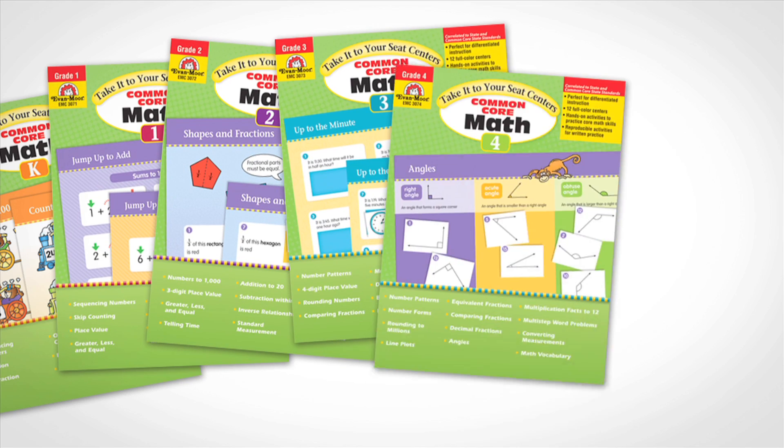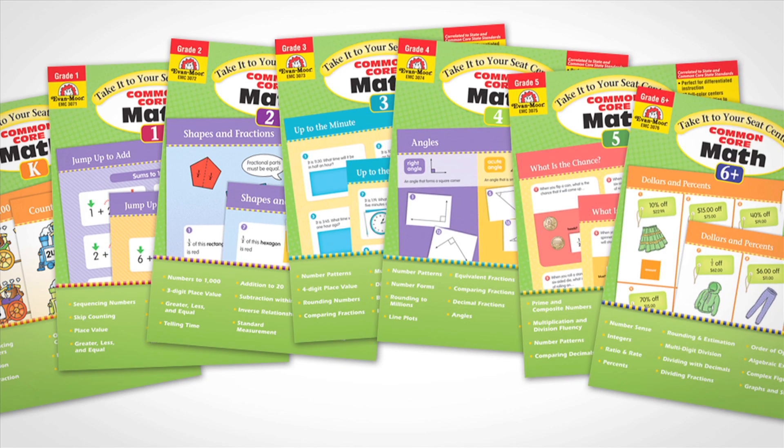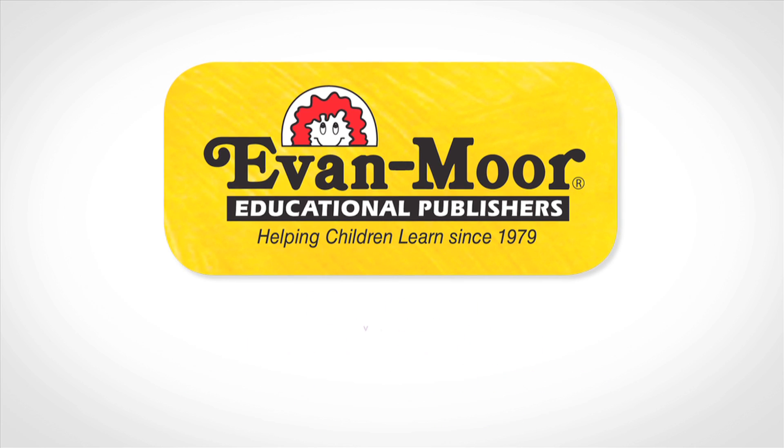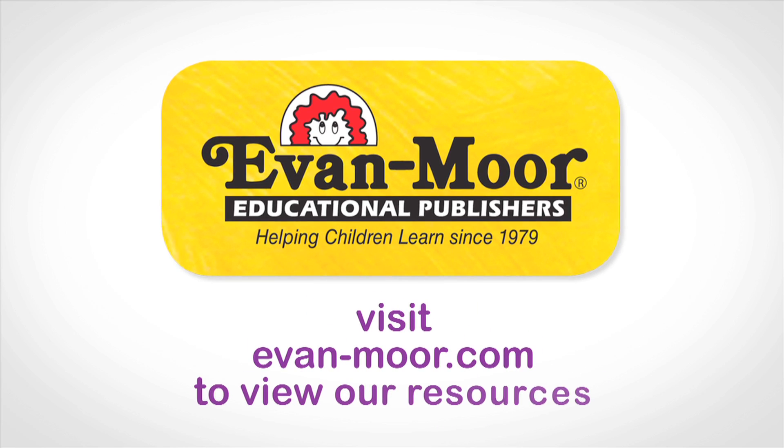Supplement your curriculum with these affordable centers from Evan Moore. Start using Take It to Your Seat Common Core Math Centers with your students. Visit evanmoore.com to view our resources.